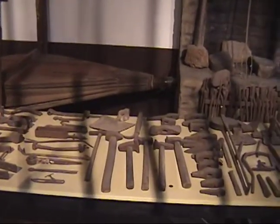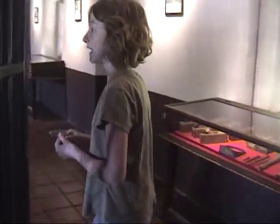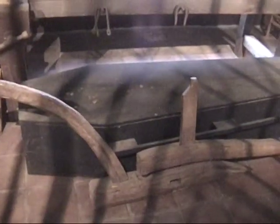This is the mission workshop. This is where the blacksmith worked and produced horseshoes, iron, nuts, and all sorts of things to help the Native Americans work. Over here is where the saddles were made. This is where they made coffins, as you can see — not a very happy place to be.